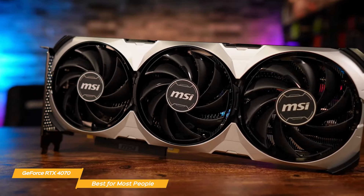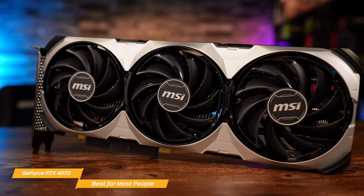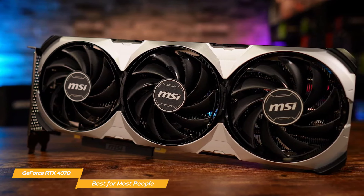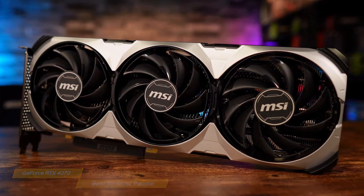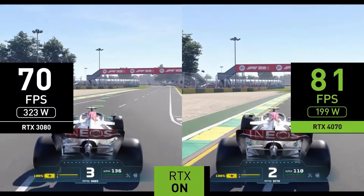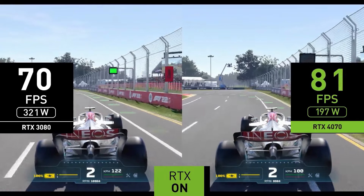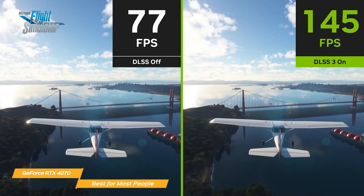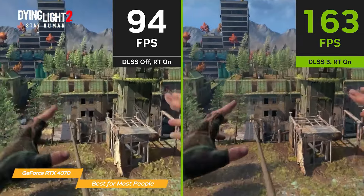Of course, we can't discuss an RTX series card without bringing up DLSS and ray tracing. The real-time ray tracing and Deep Learning Super Sampling capabilities of NVIDIA are revolutionary. The incorporation of ray-traced lighting and reflections greatly enhances the visuals of your gaming experience, giving it a more realistic and dynamic feel. You can also turn up the settings without compromising performance because DLSS uses AI to increase frame rates and produce stunning, sharp images.